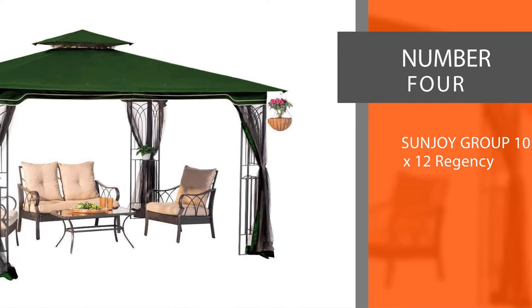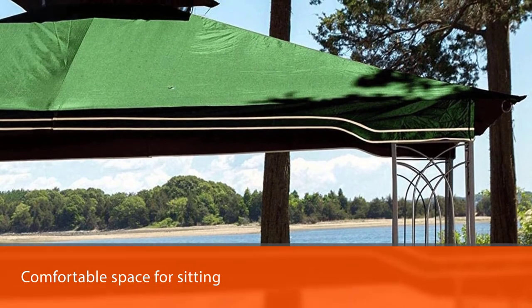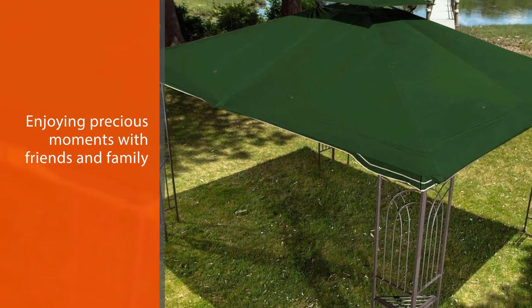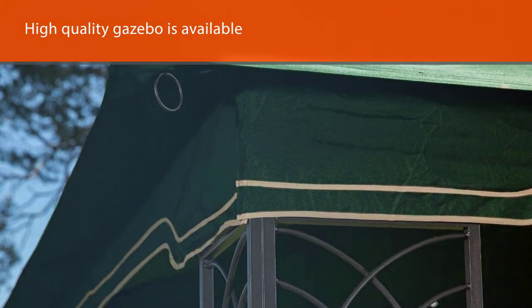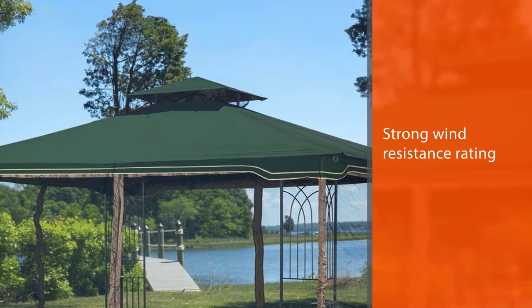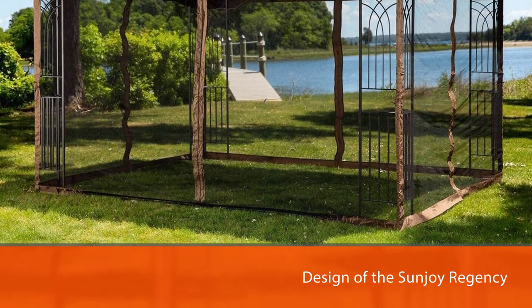Number 4: Sunjoy Group 10x12 Regency. Another excellent gazebo that can withstand wind while also providing a beautiful, shaded, comfortable space for sitting, reading, eating, and enjoying precious moments with friends and family is the Sunjoy Regency 2 Patio Gazebo. Measuring up at 10x12 feet, this high-quality gazebo is available at a fair price and stands out for its beautiful design, top-quality roof, attractive corner posts, and strong wind-resistant rating. Thanks to its clever design, it can provide a lot of shade coverage for users underneath its roof.